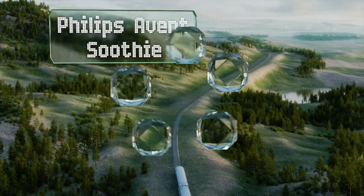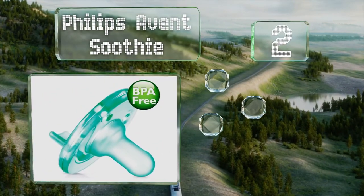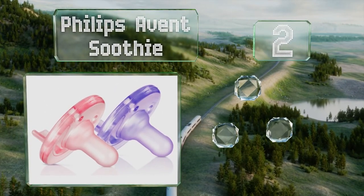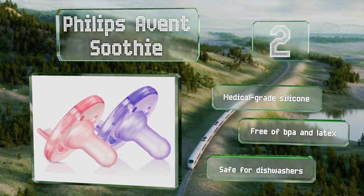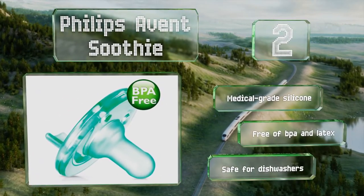At number 2, the Philips Avent Soother is the bottle of choice in over 2,000 hospitals. Its size and shape are designed specifically for newborns up to three months, and the innovative hollow construction ensures it won't hold water after cleaning. It's made from medical-grade silicone that's free of BPA and latex, and is safe for dishwashers.